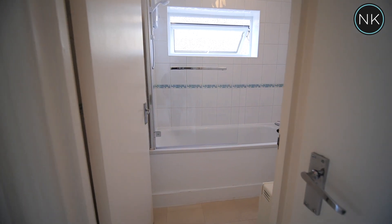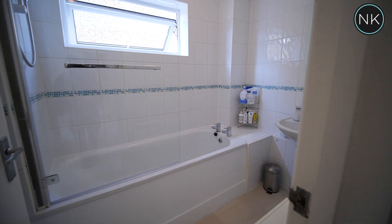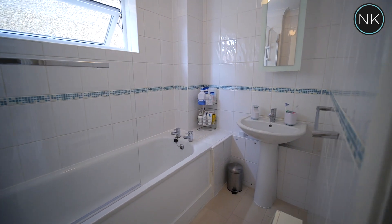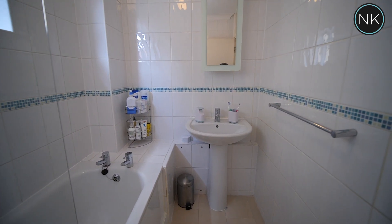Another great advantage for this flat is that the bathroom has a window that lets in lots of natural light but also ventilation, a panel bath and lovely wall-mounted tiles.